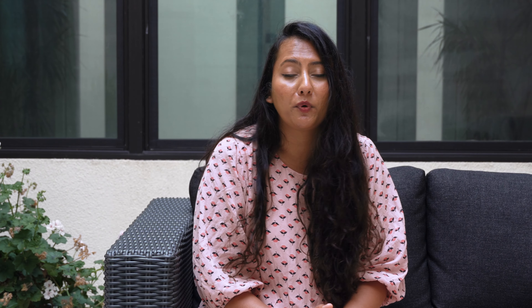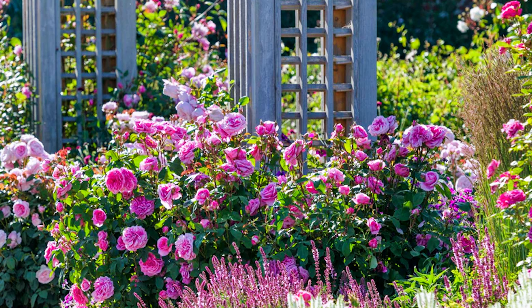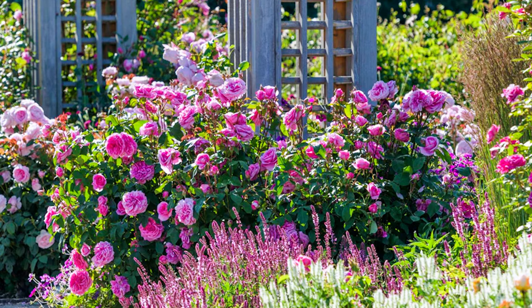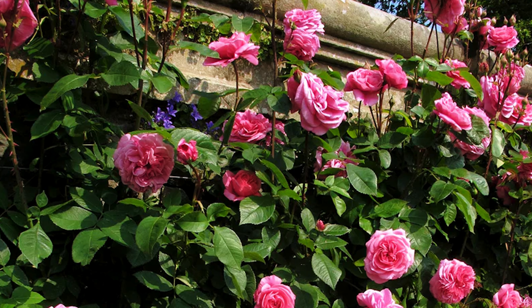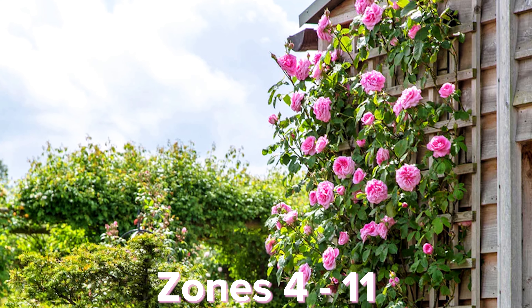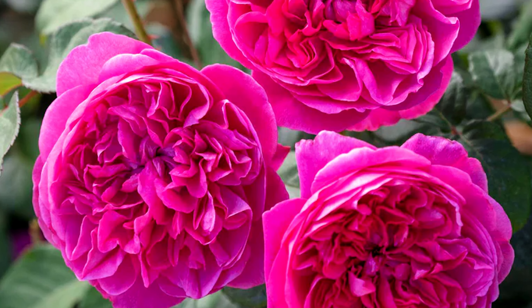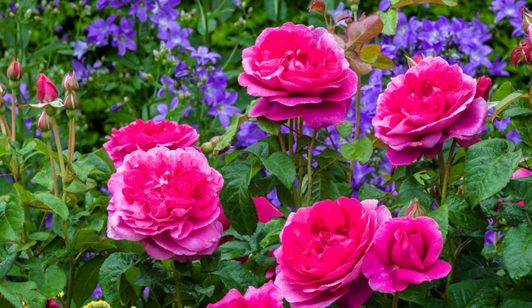Gertrude Jekyll Rose. This is a new rose in my garden — I bought it this year as a bare root rose and planted it on the back of my large fence with my other David Austin roses. Even though I only got a few blooms out of it this year, they were a beautiful bright pink in color. The blooms are a stunning rosette-shaped rose and it is a repeat-flowering variety that grows as a shrub or a climbing rose. I have bought it as a climbing rose and it has a beautiful strong old rose fragrance.